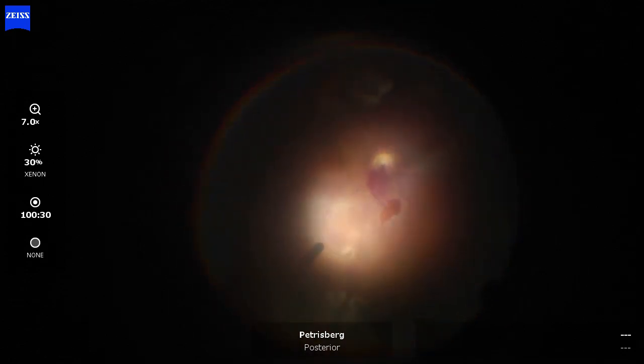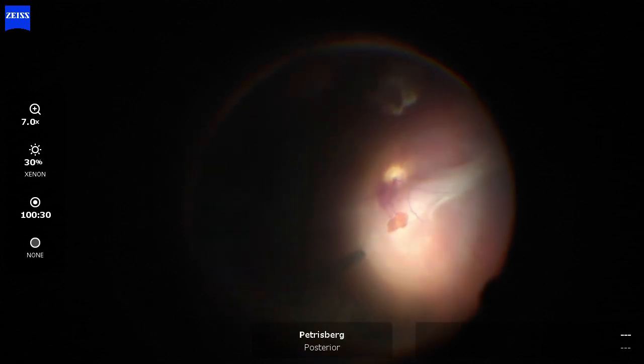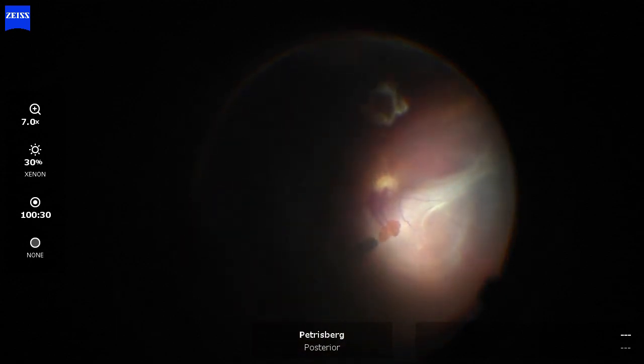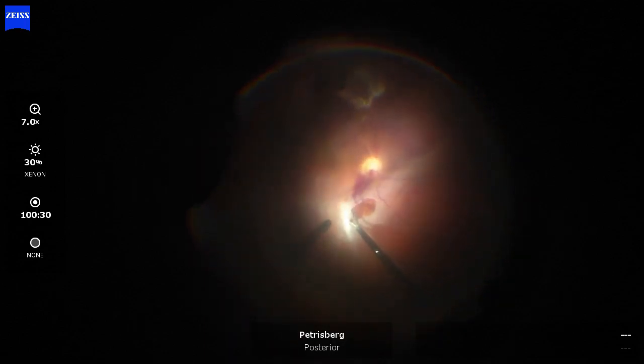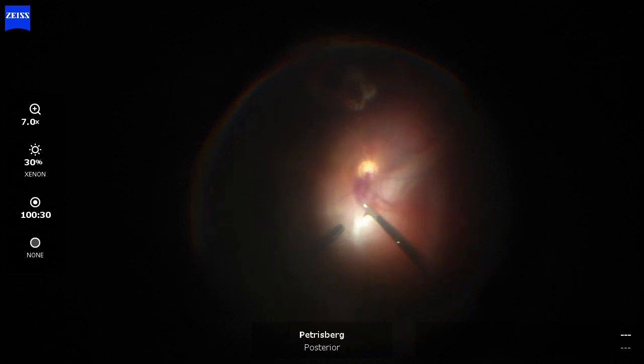Going to an overview now, you can see that nasally there is another PVR band, and this nasally located PVR band should obviously be peeled as well.